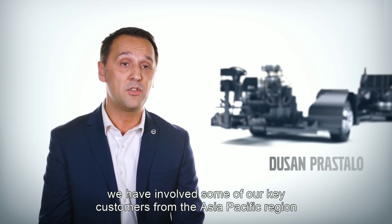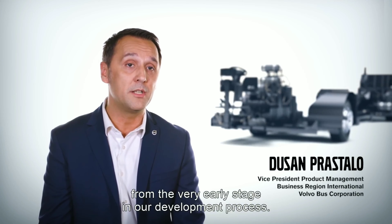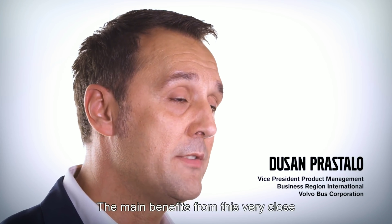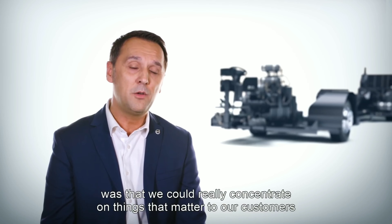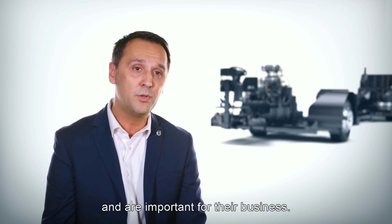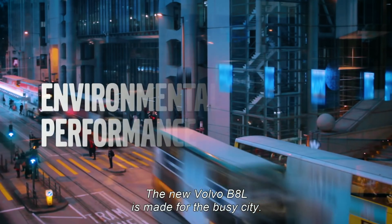When it comes to experience, quality and capacity, Volvo is the world's leading supplier of double-deckers. Now we are introducing the new Volvo B8L, the next step in performance, safety and reliability.